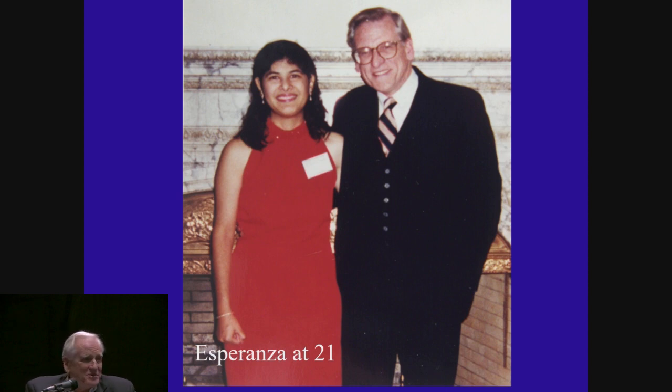With that, I'm really proud to say that today you have an opportunity to meet Esperanza, who's visiting with us here — thanks to Bill for inviting her. Espy, come on up and say hello to people.